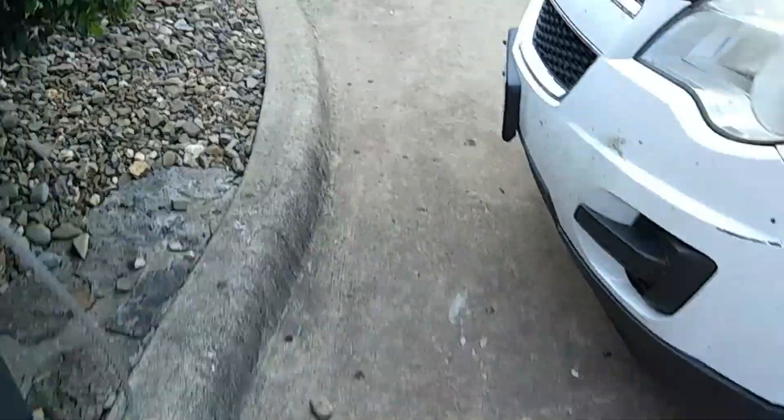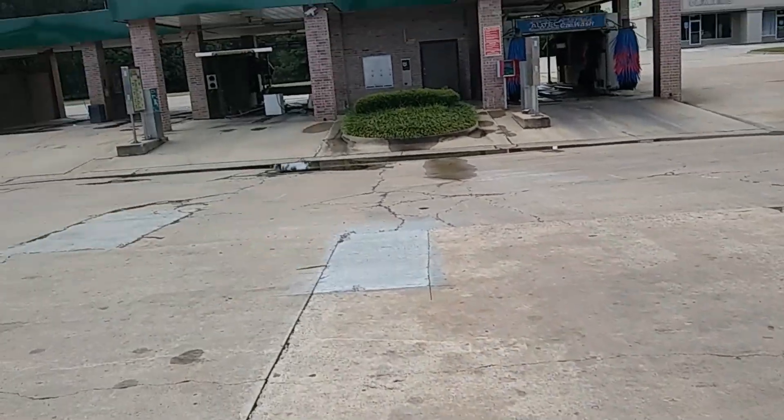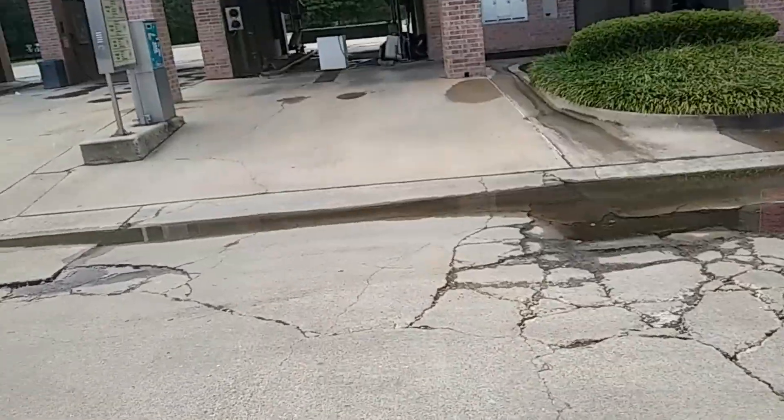We're going to go check out the car washes. Oh boy. Looks like the DNS is still broken. It's been two weeks and the DNS is literally still sitting in the exact same position.